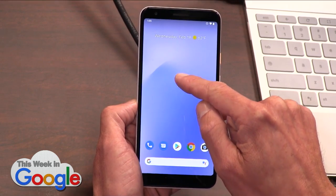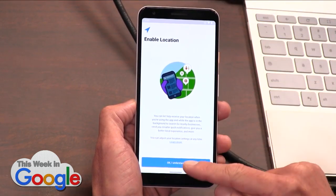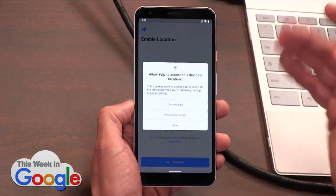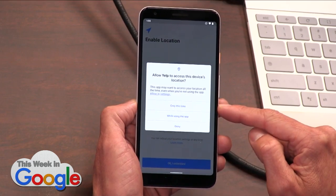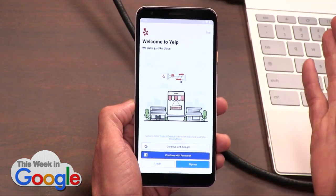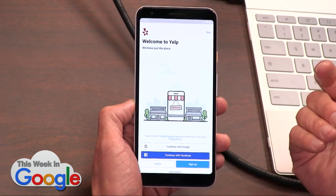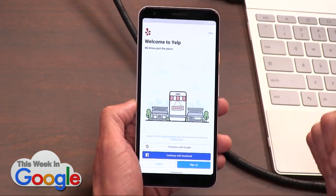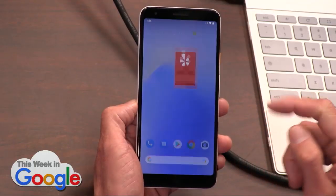One thing I can show you — I have Yelp installed here. Yelp says it's going to need your location. When you get the location permission dialog — 'allow Yelp to access this device's location' — you get a new setting: 'only this time.' It's a temporary setting where you can say, on just this open, I want Yelp to have access to my location, but the next time I launch the app, I want that to be reneged and ask me again. Before it was 'allow always' or 'just when this app is open,' but this being literally temporary — this time only — is pretty slick. It gives you a little bit more control.